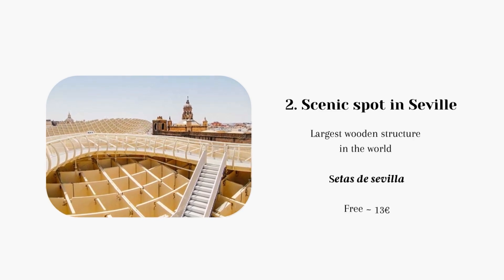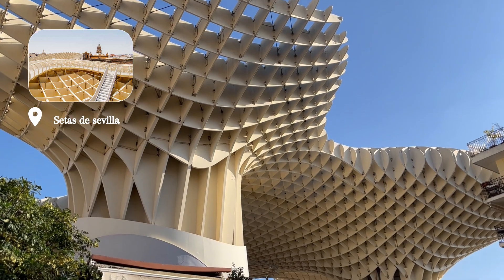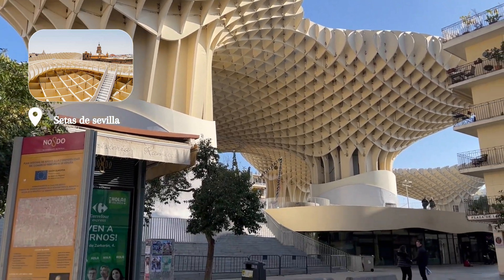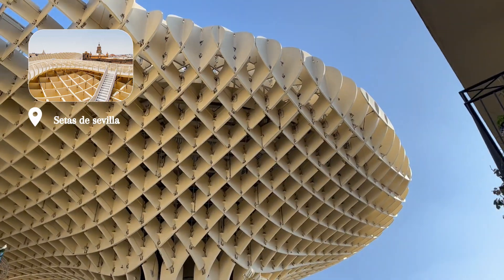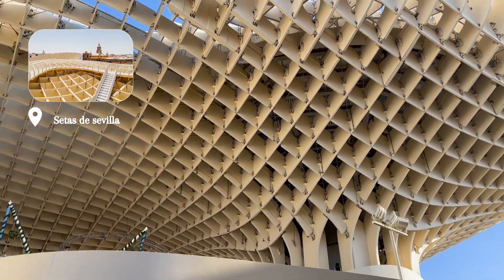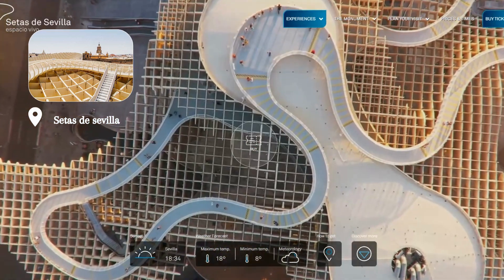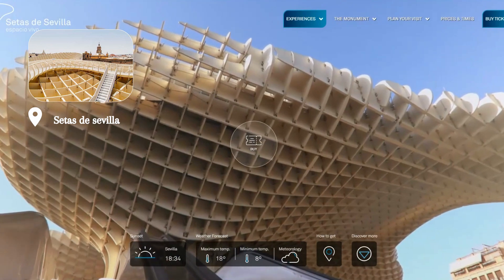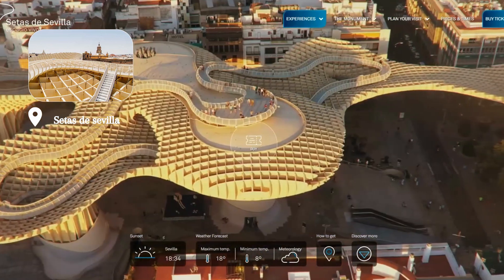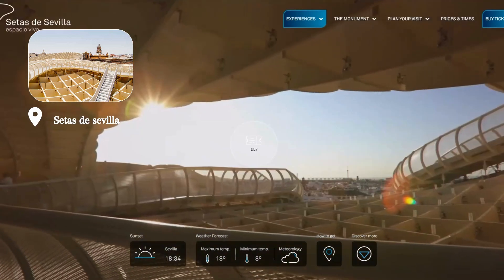Next stop is this beautiful wooden structure pavilion, Certas de Sevilla. Although you might not be an architecture enthusiast like me, I highly recommend visiting this pavilion. It is also known as the mushrooms, as the structure is made up of six large parasols in the shape of mushrooms, and it is the largest wooden structure in the world. On top of the building there is a viewpoint offering stunning panoramic views that you can enjoy both daytime and nighttime.